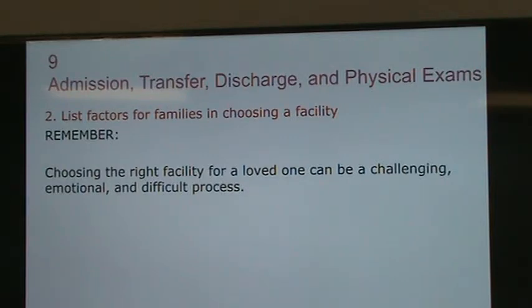People go to a nursing home two ways: they get old and cannot function by themselves at home, or the family cannot take care of them anymore, maybe because of work or other obligations. So it's time to pick a nursing home for grandma.